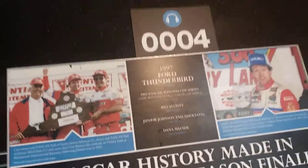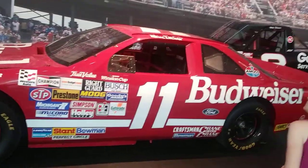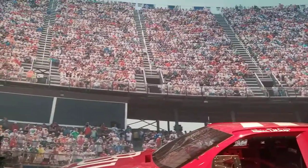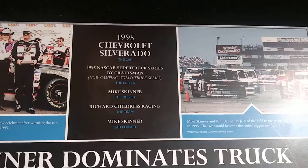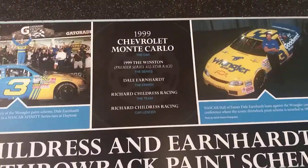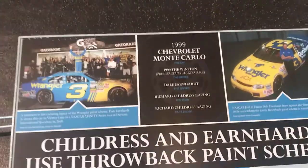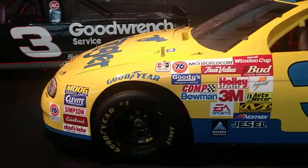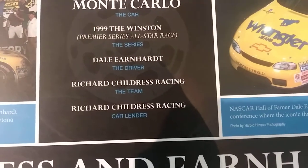Then you got a 1992 Ford Thunderbird. We are a NASCAR racing family. We are number 3. Dale Earnhardt. Awesome.